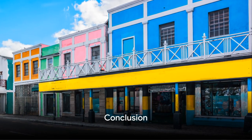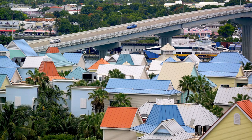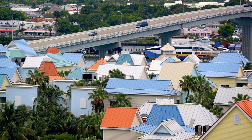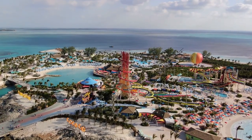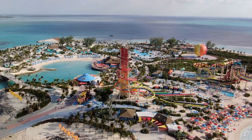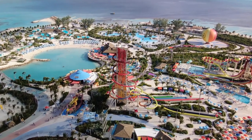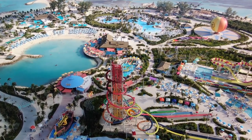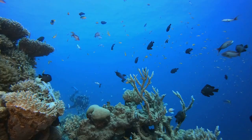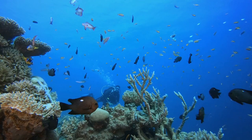And there we have it — three of the most attractive places to visit in the Bahamas. We started our journey in Nassau, the vibrant capital, where history and culture intertwine with modern city life. We then sailed to the Exuma Cays Land and Sea Park, a true paradise for nature enthusiasts offering a unique blend of land and marine biodiversity. Finally, we ended our tour on the charming Harbour Island, known for its pink sands and laid-back atmosphere. Each destination, though part of the same archipelago, offers a distinctly unique experience. From bustling city life to serene natural beauty, the Bahamas truly has something for everyone. So let's pack our bags and set sail to these stunning Bahamian destinations, ready to immerse ourselves in their unique allure and charm.